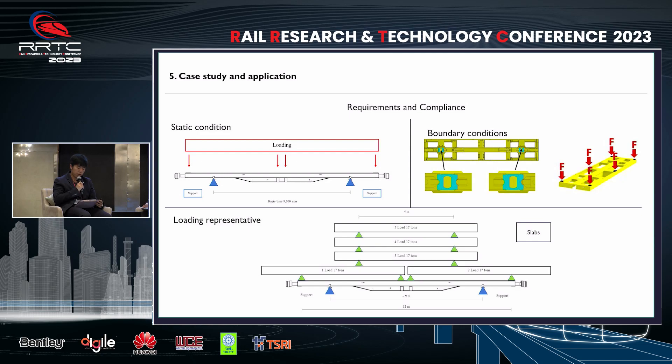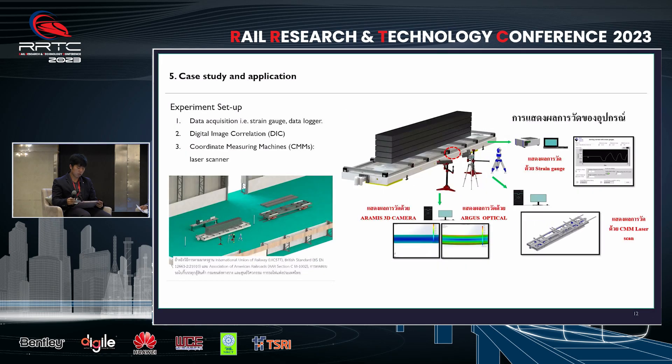We employed CELAP as representative weight to achieve a precise and equal distribution of weight in the vertical direction. We utilized a free body diagram to carefully plan the arrangement of CELAP. In this test scenario, our methodology involves the utilization of a data acquisition system, Digital Image Correlation (DIC), and Coordinate Measuring Machines (CMMs). These instruments were placed within the working environment as depicted in the image on the left. Our methodology aligns with the standards outlined by UIC and AAR. Furthermore, the results obtained from these measurement tools were employed to validate our simulation model.